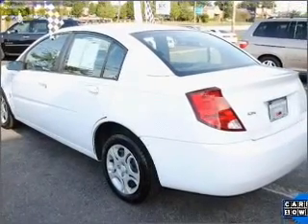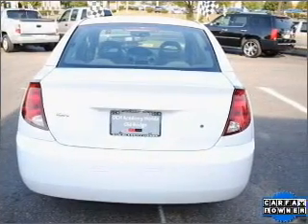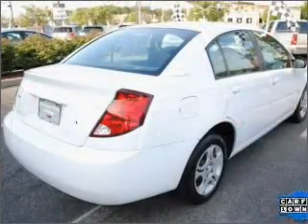Air conditioning, power door locks, power steering, an AM-FM stereo with a CD player, and an adjustable tilt steering wheel. Call today to schedule a test drive.